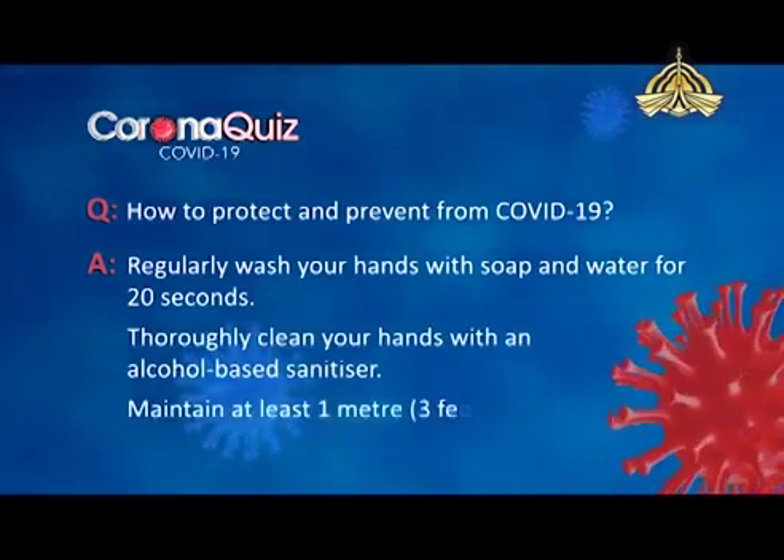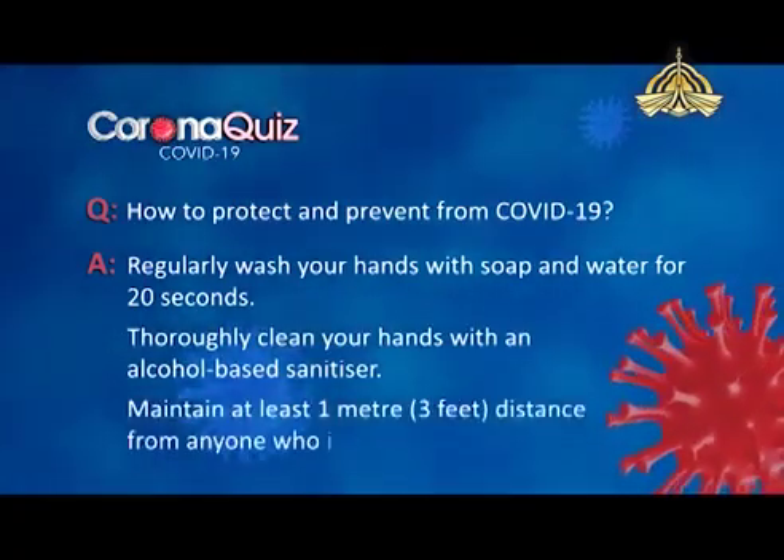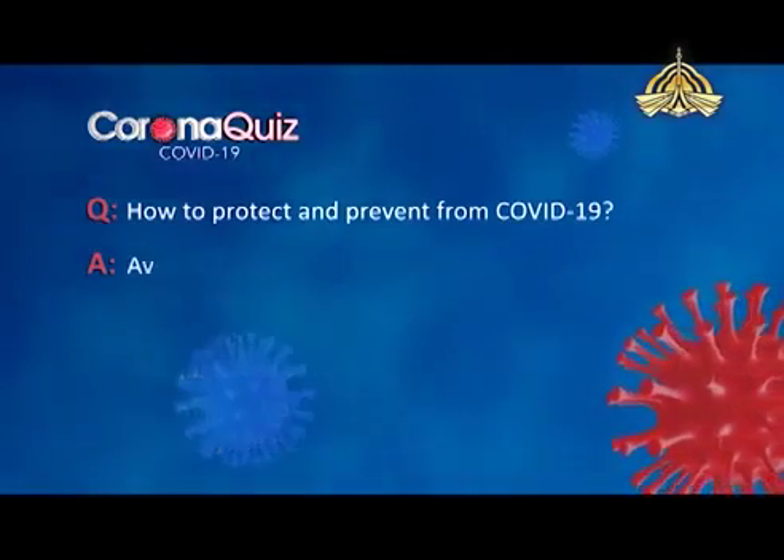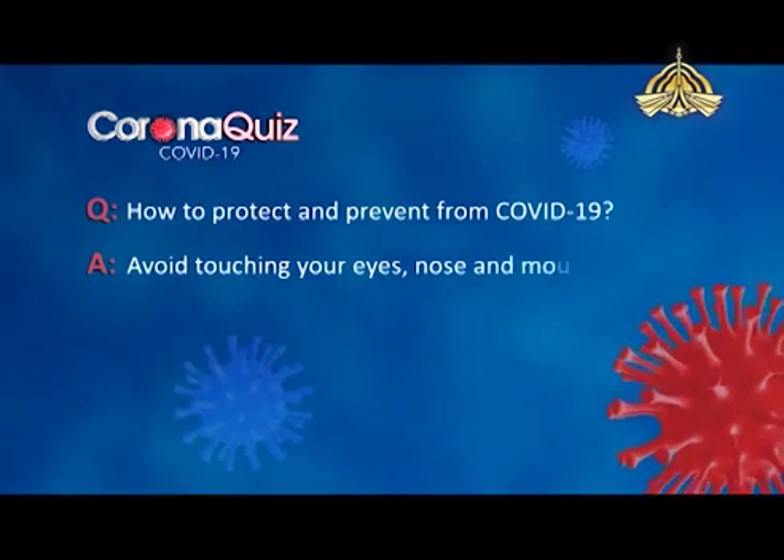Maintain at least one metre, almost three feet, of distance from anyone who's coughing or sneezing. Avoid touching your eyes, nose and mouth.